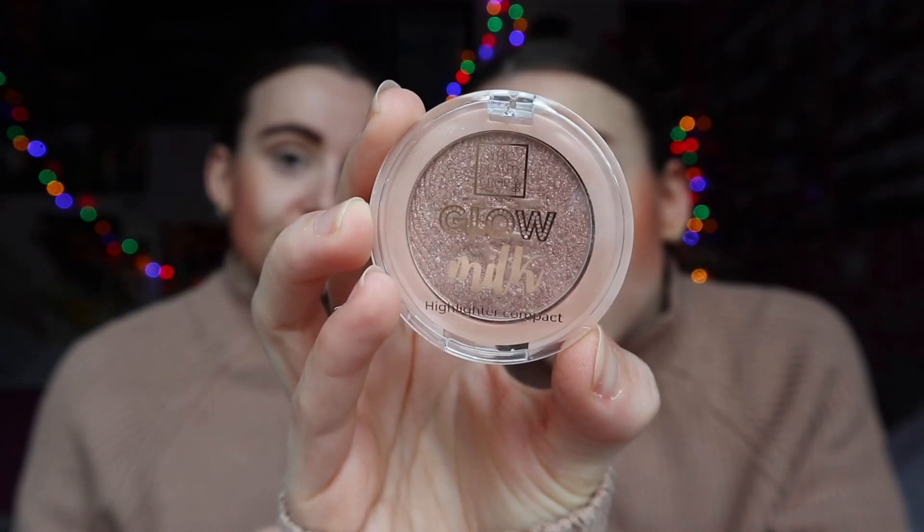Next is the highlight. I've never heard of this brand — The Beauty Crop. We think we got it in a Glossy Box because our mum got us a Glossy Box subscription for our birthday, then renewed it. She's forgotten to unsubscribe so we keep getting boxes. I love a little bit of highlight — just put it on the cheekbones.